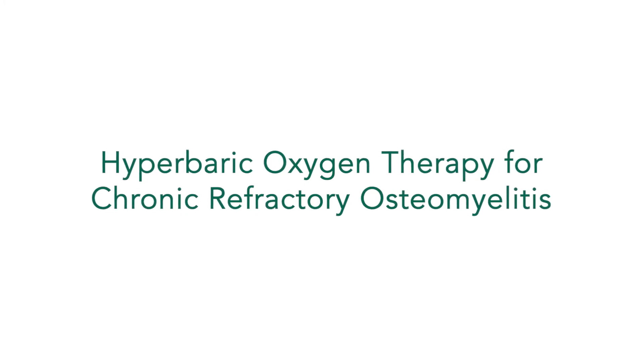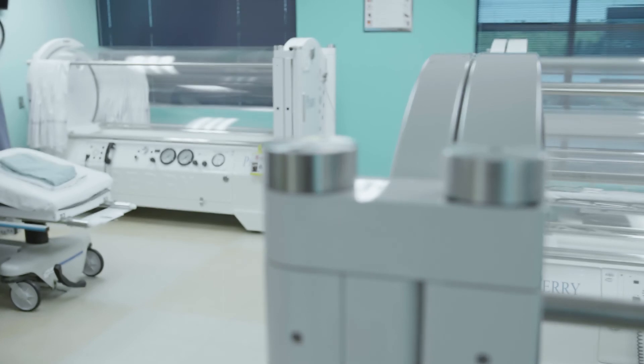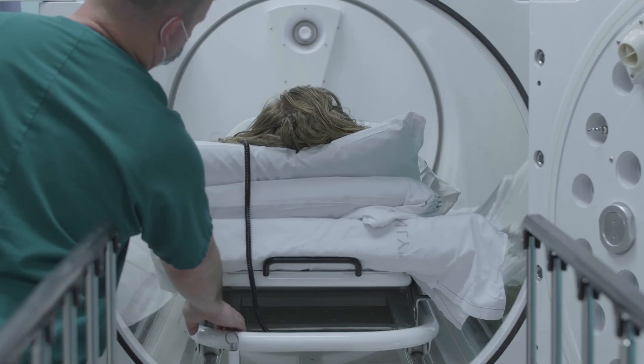Chronic refractory osteomyelitis is a long-term bone infection that has been resistant to other treatments. Bone in particular, even in normal conditions, is difficult to drive oxygen into — it's basically a rock. So getting oxygen to an area that is infected is even harder. Hyperbaric oxygen therapy is particularly helpful in that condition because it drives oxygen through those barriers to where the bacteria are, so that you can wipe them out.